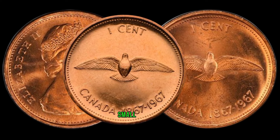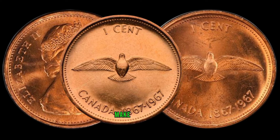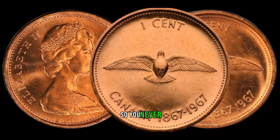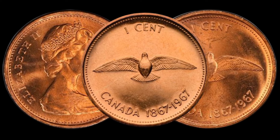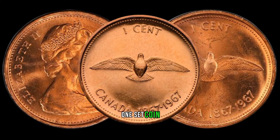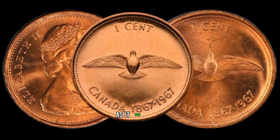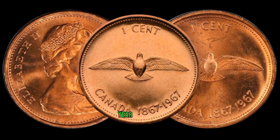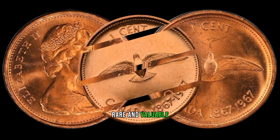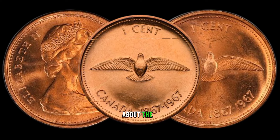Stay tuned, because you might be sitting on a small fortune without even realizing it. Now let's talk about the 1967 Canada 1-cent coin. The 1967 Canadian penny holds a special place in history, as it was meant to commemorate Canada's centennial year. But what many people don't know is that some of these coins are incredibly rare and valuable. What makes these coins so special? It's all about the 3-over-3 variety.